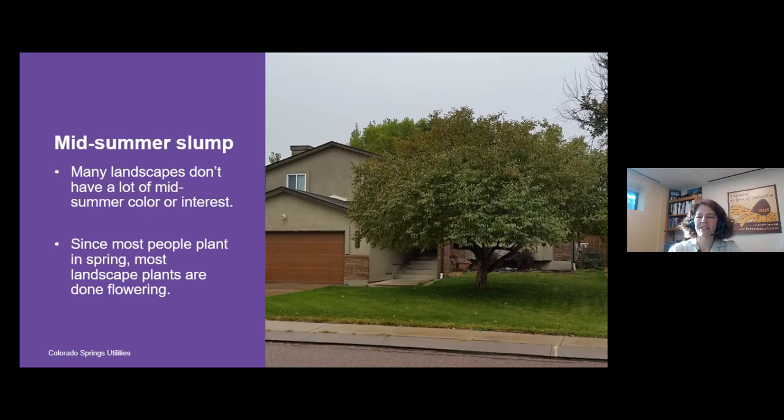You may notice that many landscapes around Colorado Springs go through what I call a midsummer slump — they just don't have a lot of color or interesting things going on. This happens primarily because most people shop in spring and purchase plants when they're in bloom. Once those plants are done flowering, people don't typically go shopping again in midsummer or towards the end of the growing season.